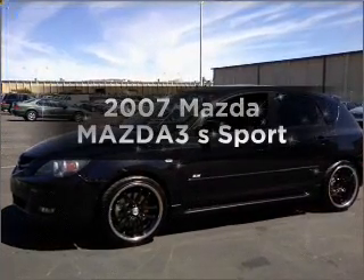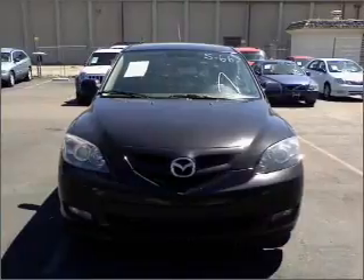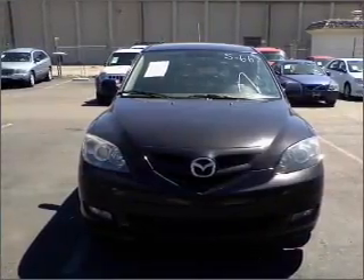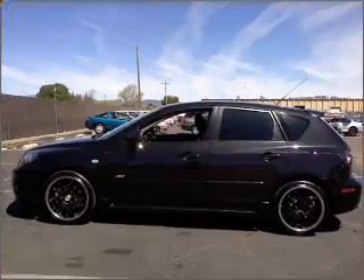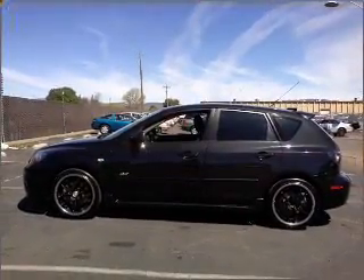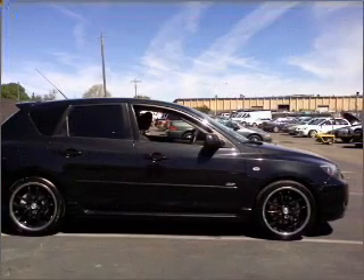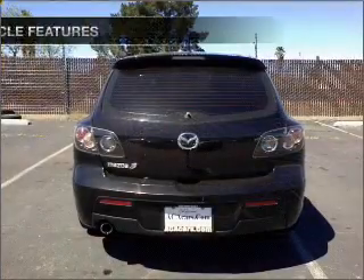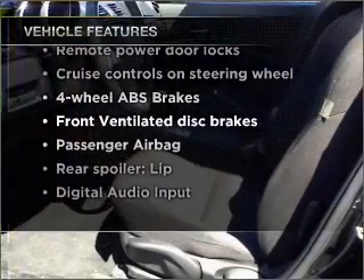Imagine yourself in this 2007 Mazda Mazda 3. Everything you need under one roof with this great vehicle. With an efficient four-cylinder engine that responds smoothly to its five-speed automatic transmission, premium wheels give a more luxurious look. The anti-lock braking system will keep you safe on the road. And with these notable features, you won't want to miss out on the opportunity to own this amazing vehicle.